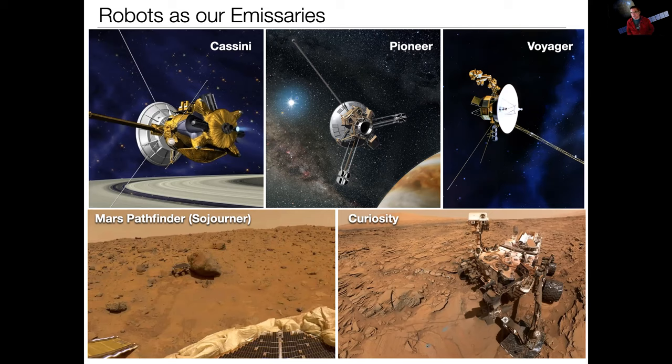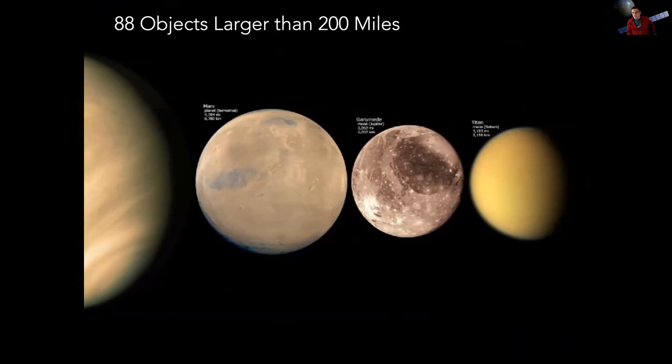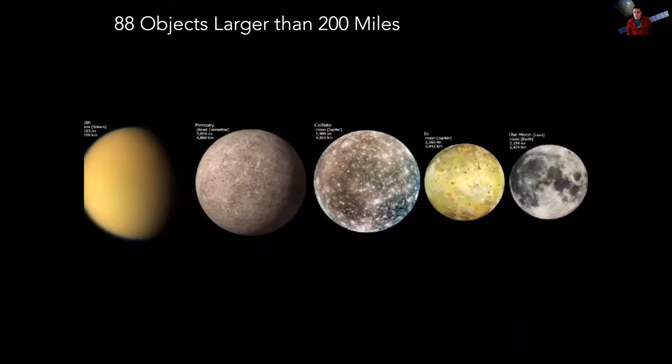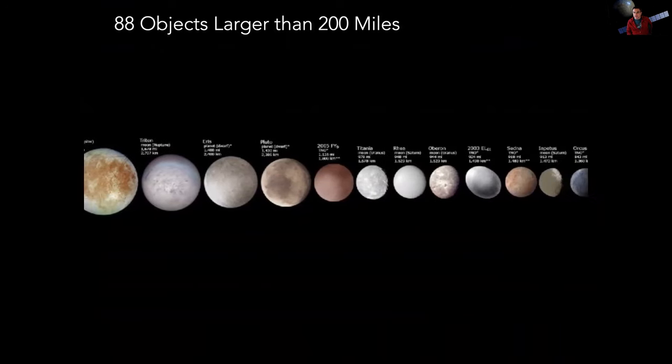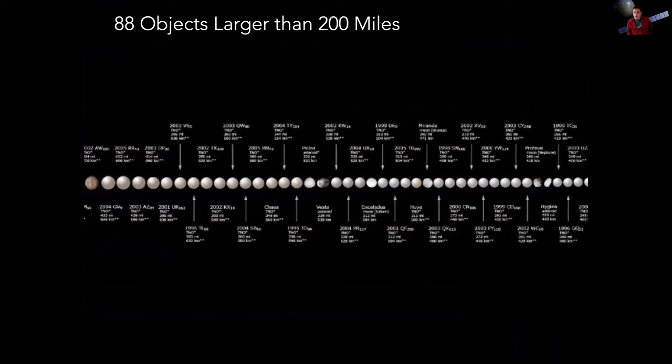Why are we putting so much effort into spacecraft? The farthest any humans have been is the moon, and it took four days to get there. Spacecraft can make journeys that you and I certainly can't. When we look at the solar system, there are some 88 objects larger than 200 miles. Eliminating the nine planets, there are some 79 other worlds that could be explored, and 200 miles is a lot of surface area. Most of them we don't know anything at all about — we know where they are and we've picked up a bit of light with telescopes, but we know nothing about their surfaces or structure. The only way we'll ever learn about any of these worlds is to go visit them up close.